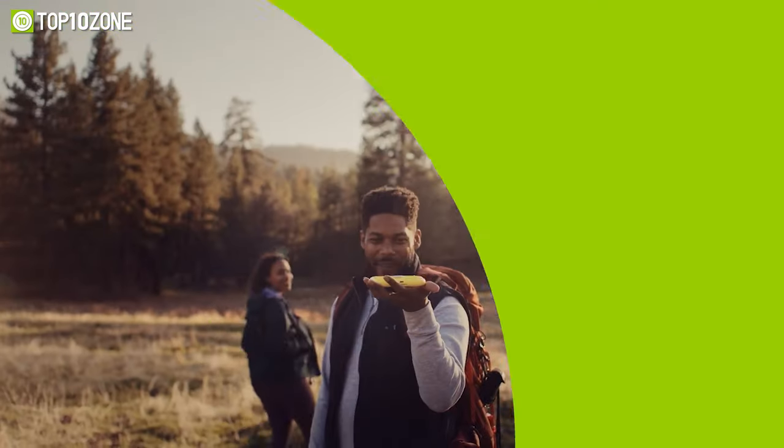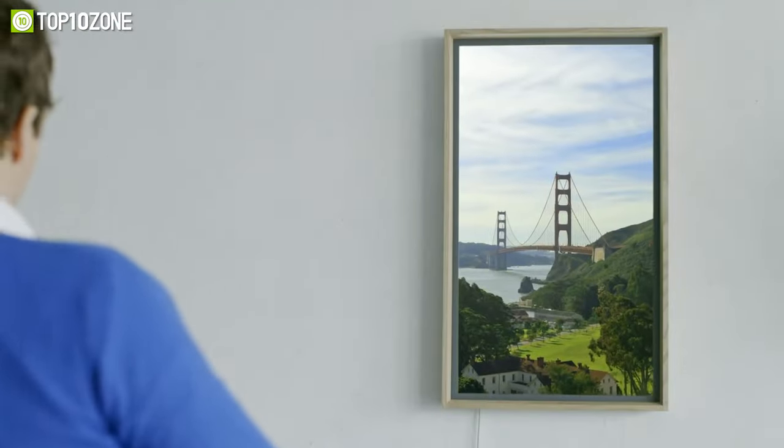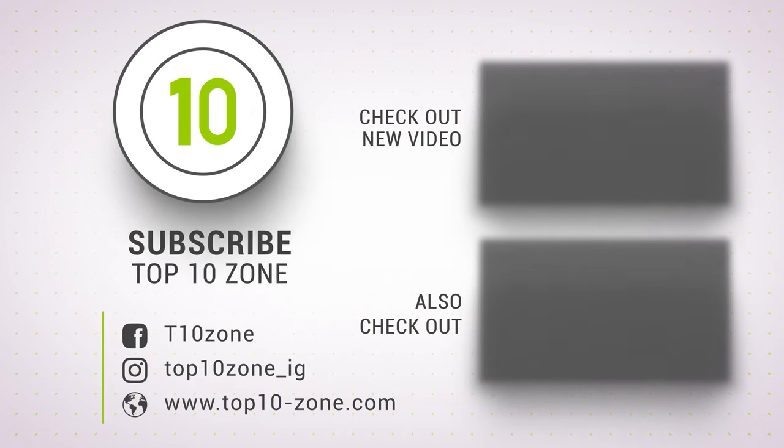So that was our list of the top 10 futuristic gadgets that are on another level. Thanks for watching — like, comment, and share with your friends if you found this video helpful. Subscribe to our channel if you want more videos like this on your feed.